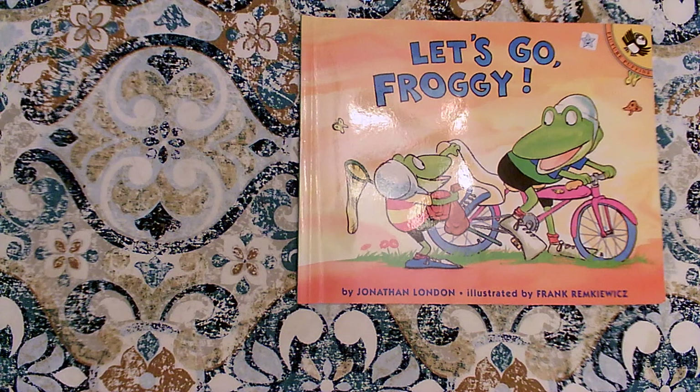We also think about the character trait — what the character is feeling like or what the character is showing us most in the book about themselves. And we can use that as well as what's happening in the book to help us sound more like what the character would sound like in real life. Let's read Let's Go Froggy and use our reader's voice to read with expression.